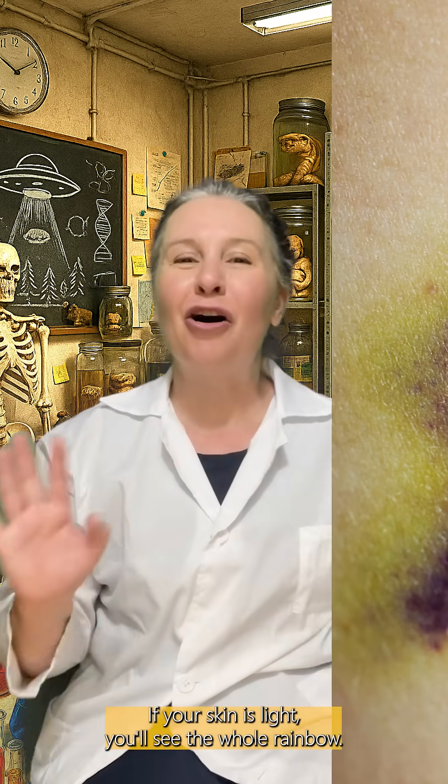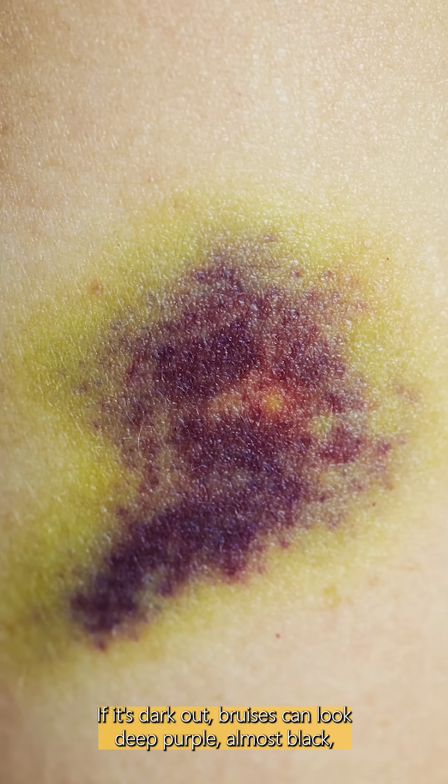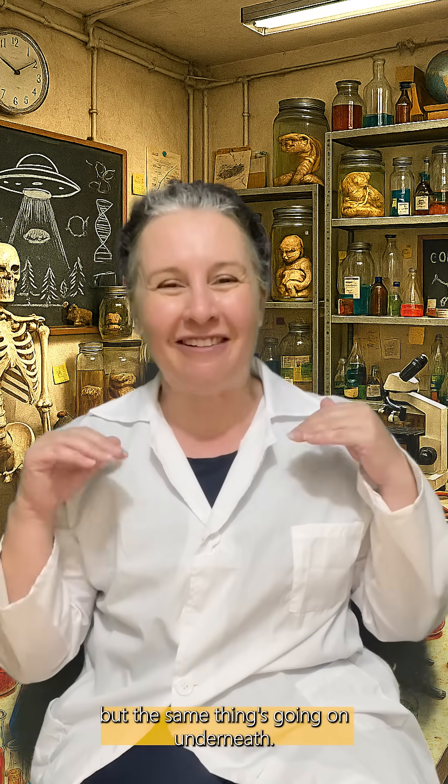If your skin's light, you'll see the whole rainbow. If it's darker, bruises can look deep purple, almost black — but the same thing's going on underneath.